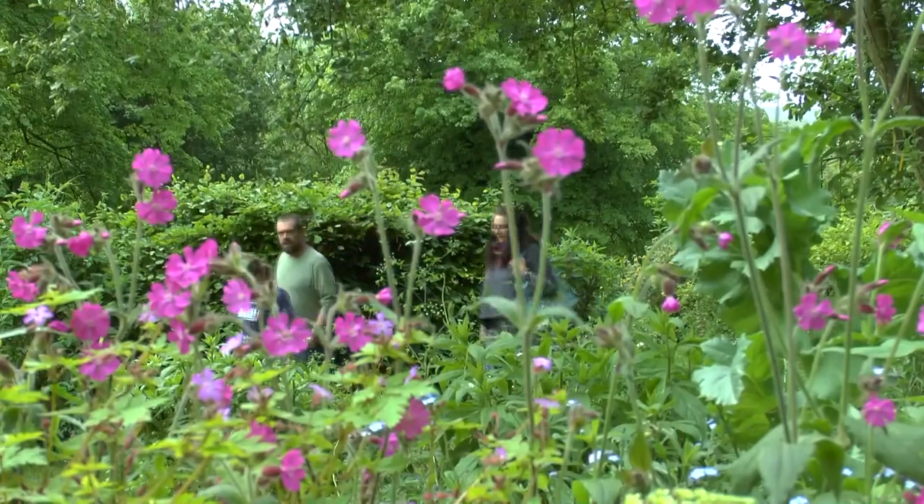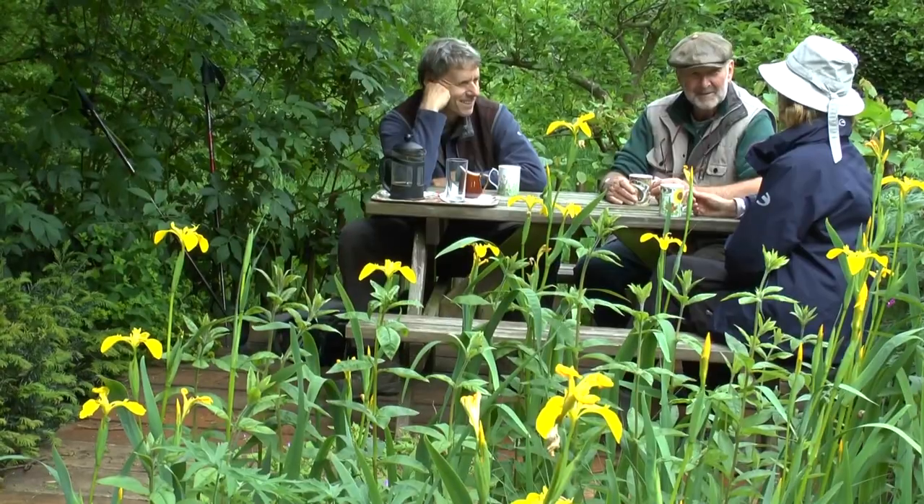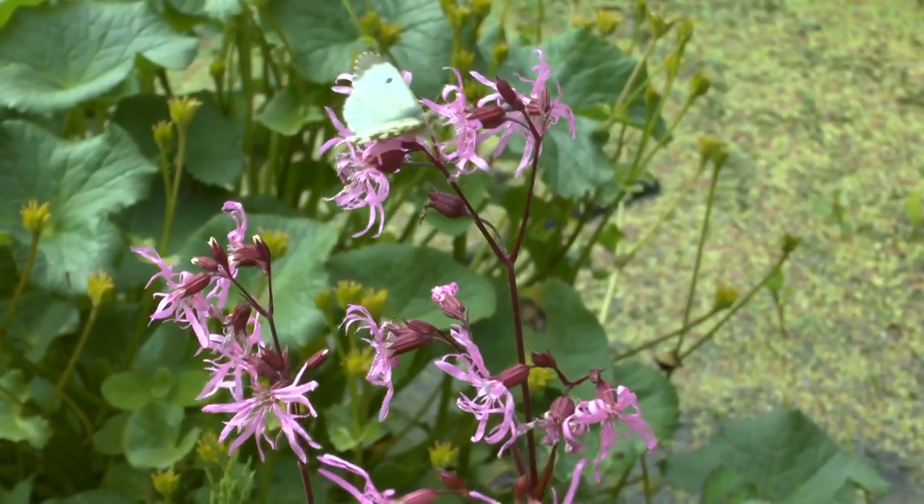Hello and welcome to Natural Surroundings, situated on the Bayfield Estate in North Norfolk. This is a wildflower and British Wildlife Discovery Centre, and we have a particular emphasis on plants and everything associated with plants.